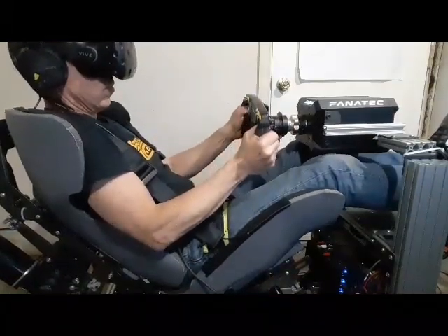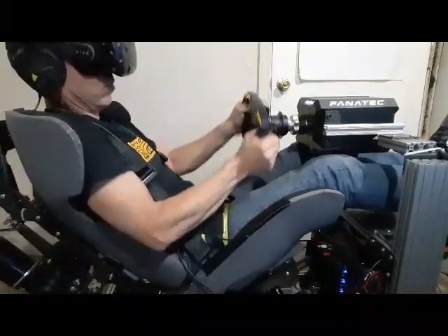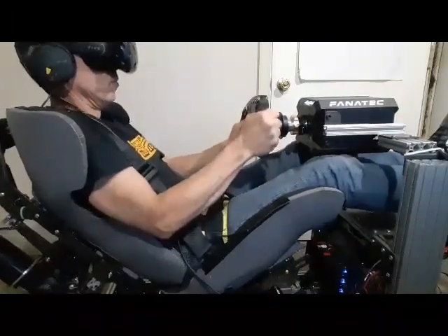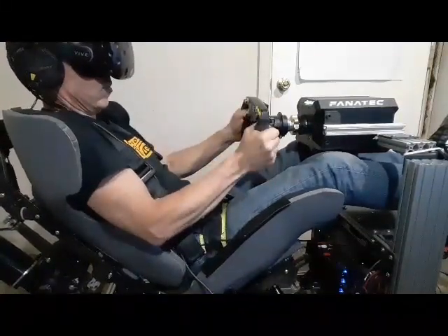Now we are just going through the Dunlop Bridge into the Esses. Very fast corner, very fast section of the circuit. Also quite difficult because you have a lot of tarmac changes on the ground.